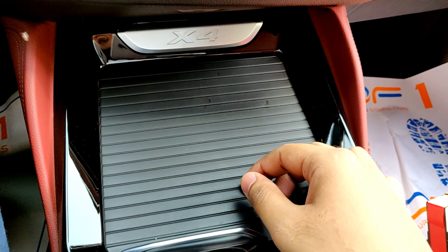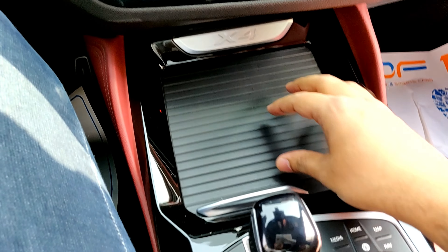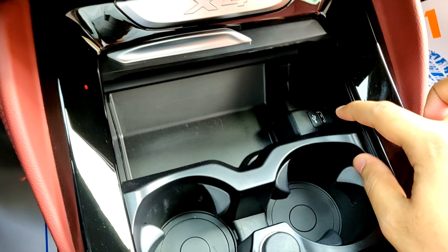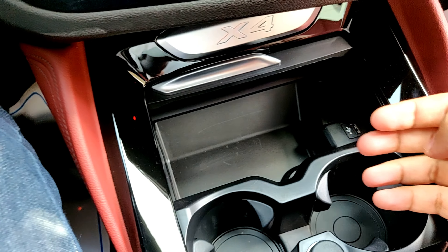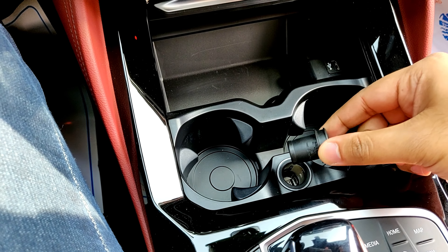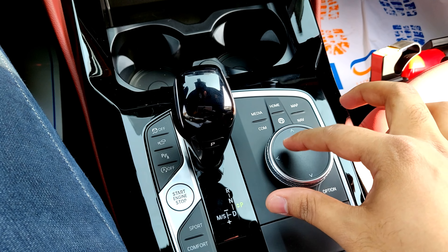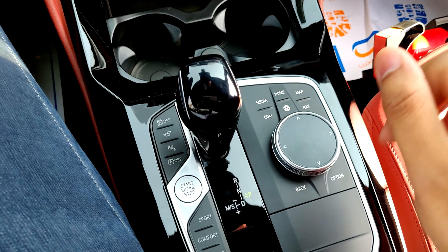There's an X4 logo on the center console — on the M40i you'd get an M logo instead. The covered storage cubby contains a USB port and storage space, with an optional wireless charger. Two adjustable cup holders and a 12-volt socket are also present. The new center console features an updated iDrive controller with a touch-sensitive surface and shortcut buttons, plus a redesigned gear selector.